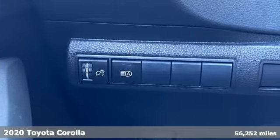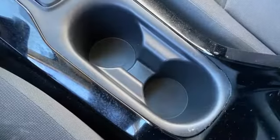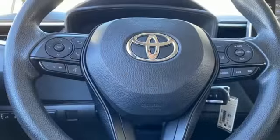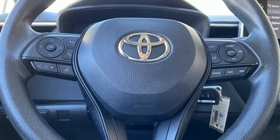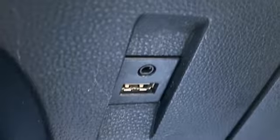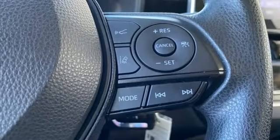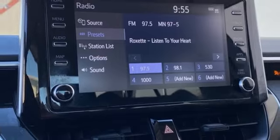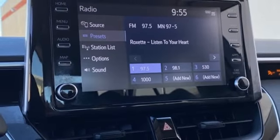A great vehicle is comprised of great features like these: smart device navigation, Wi-Fi hotspot, manual tilting steering column, wireless phone connectivity, manual telescoping steering column, inline four-cylinder engine, gas pressurized shocks, and LED low and high beam headlights. Experience it for yourself today.